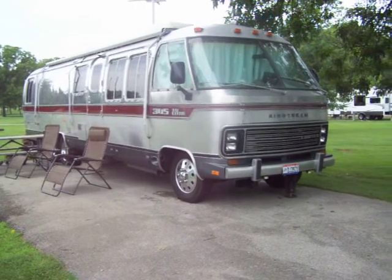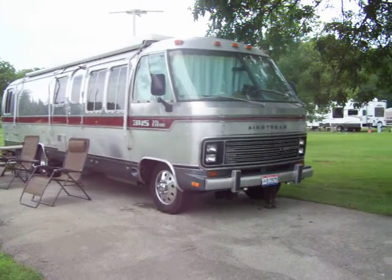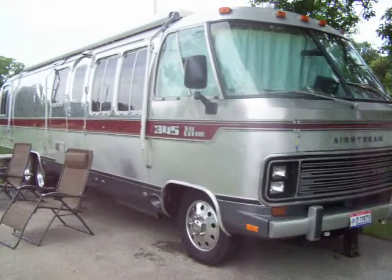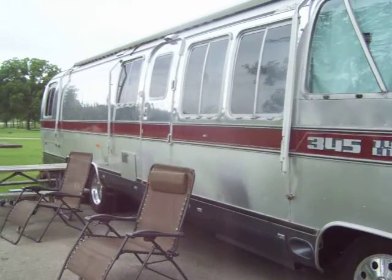Welcome to my car and train channel. Today I want to share with you this nice Airstream 345, which was the top of the line in the 1980s.